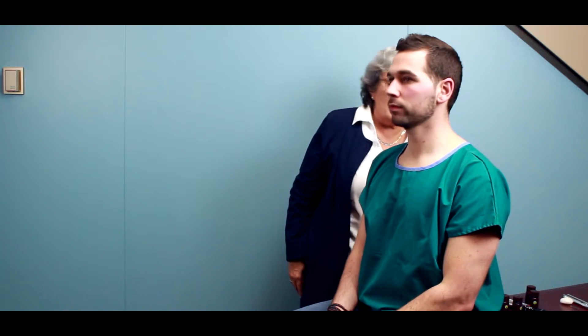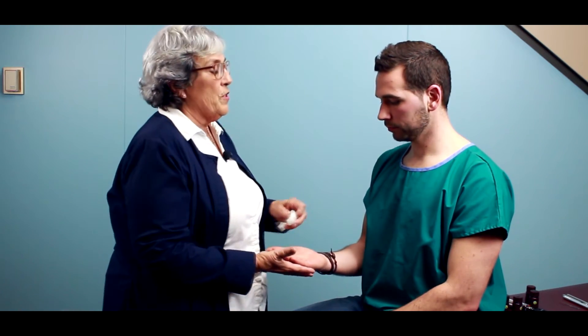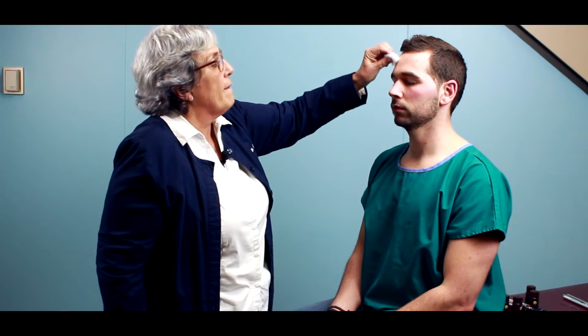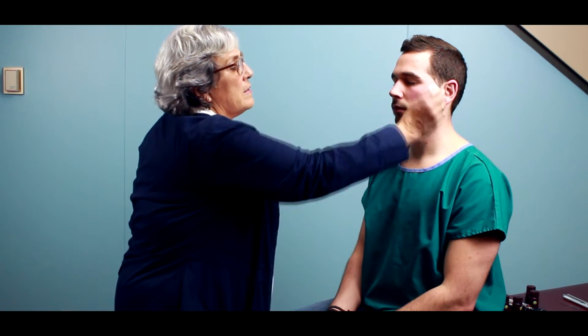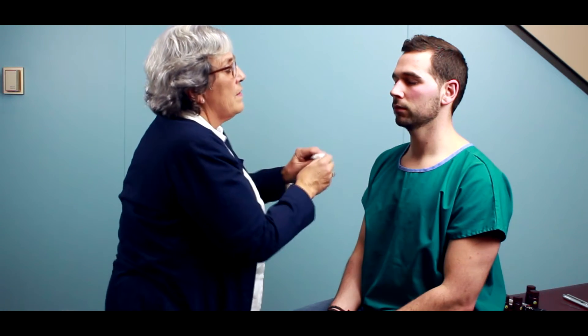Now we are ready to do another cranial nerve — the trigeminal. This is going to have two parts. The first part — I'm going to take this cotton ball. This is what it's going to feel like. I want you to close your eyes. I'm going to compare it from side to side — tell me if it feels the same from side to side. Does this feel like this? Yes. And does this feel like this? Yes. Good. You can open your eyes for a second.